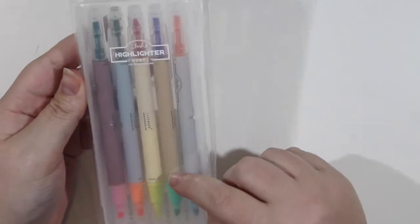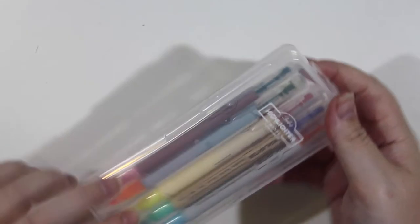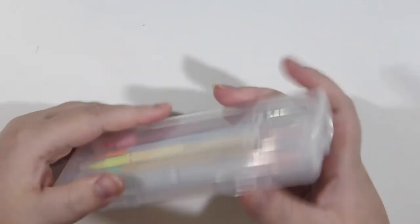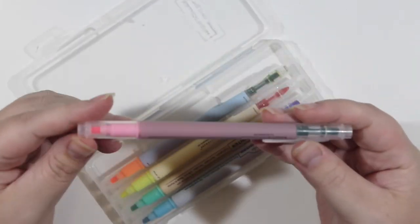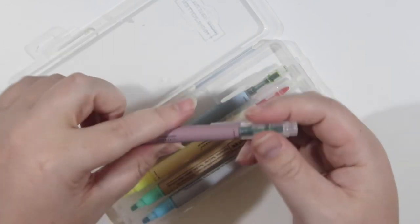After that I also got this set of highlighters — they were on sale so I thought, why not. They looked like they had some really nice colours inside, but when I tried them out after filming this video the ink inside them is really really wet. I wouldn't actually recommend this set of highlighters, even though they're really cute and come with a variety of dual-ended tips, because they will bleed through most things.